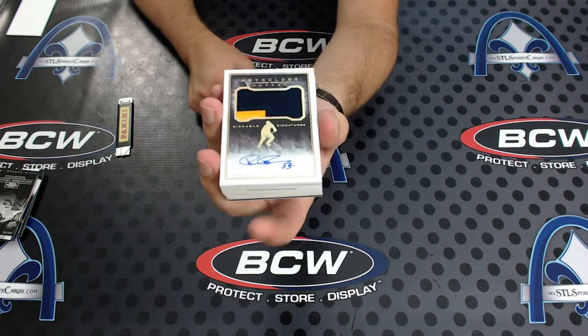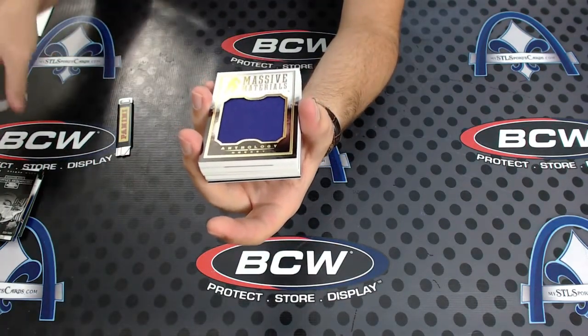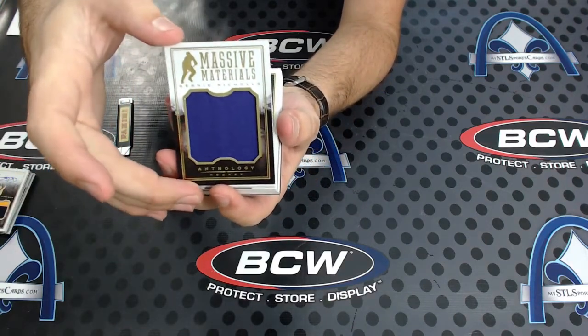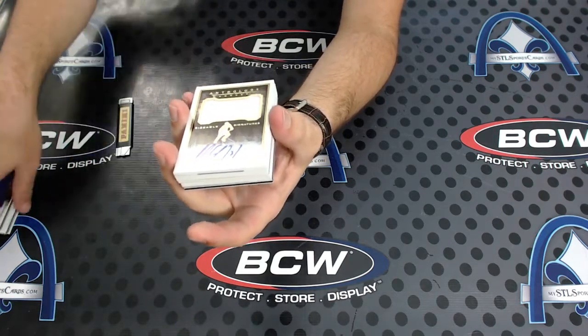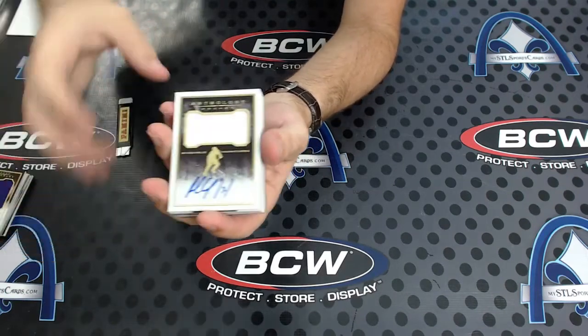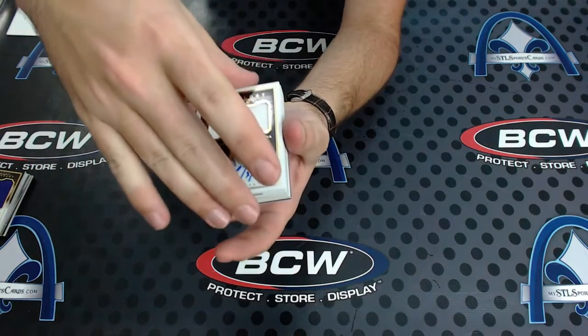A bunch of decoys! First up, Rasmus Ristolainen, 90 of 99, patch autograph — sizeable. Nice Rasmus. Next, Bernie Nichols Jumbo, numbered to 235. Then — oh nice, dang — Paul Coffey Jumbo Jersey Auto, number 13 of 65. Paul Coffey, nice.